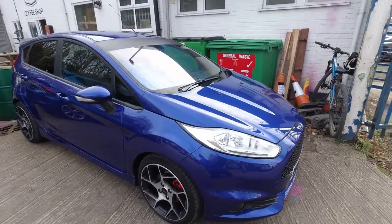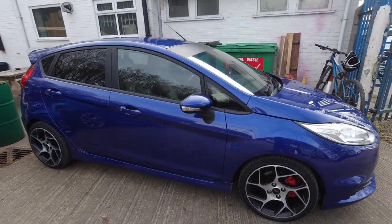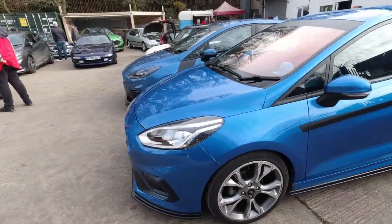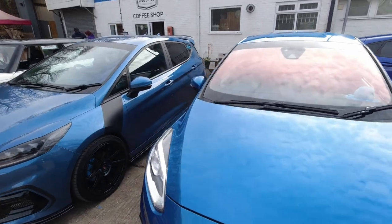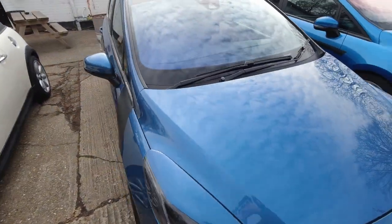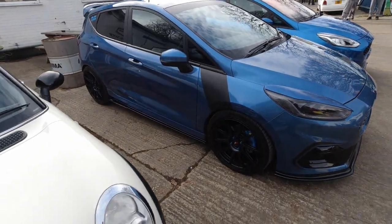Ford Fiesta ST — 7th generation, technically that's 7.5. Fiesta STs — you get quite a lot of these at events like this, especially at Revo's Hub. They're very popular cars, especially amongst younger drivers who are looking for a little bit of speed.